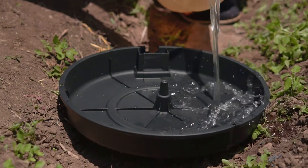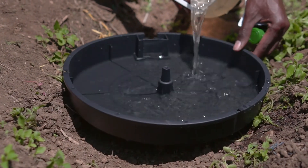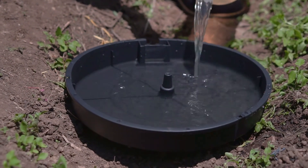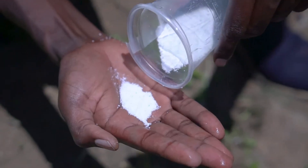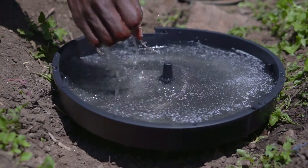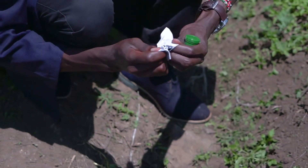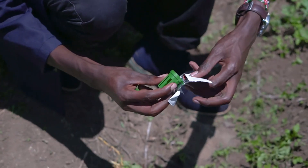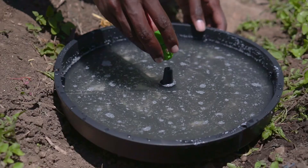Once you have the complete kit, you only require water and any kind of soap. You pour water into the Tutasan Water Trap and then add some soap. The reason for adding soap is to break the surface tension, so when the moth comes, it easily gets drawn into the water. Once you add soap to the water, you simply open the pheromone lure sachet and drop it onto the green cap without touching it with your bare hands, then set the green cap in its position.